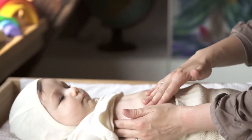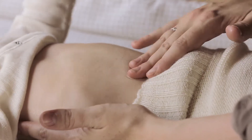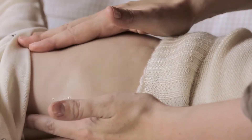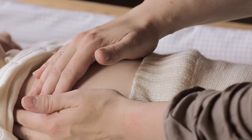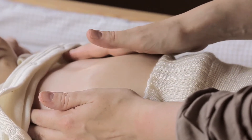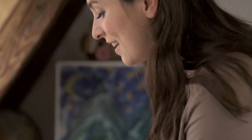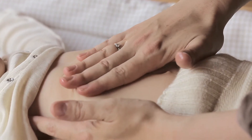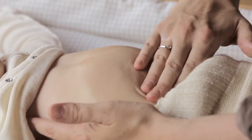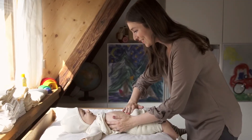Massage gently with one hand in small circles and use the other hand to give closeness and security by gently holding baby's side. If baby is happy and relaxed, keep going up to the chest area in the same small circles. Colicky babies can be given ease from trapped gas and wind with a clockwise circular tummy massage around the navel. Let your hands slide down towards the left thigh at the end of the massage to gently stimulate digestion.